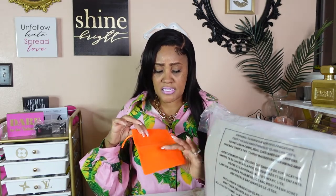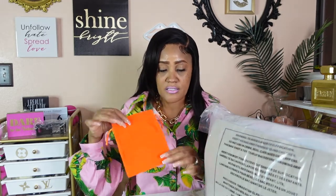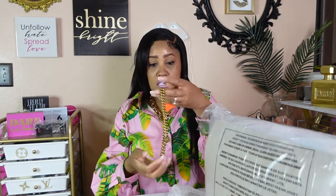The necklace comes with a cute little case to keep it protected when you're not wearing it. It's Kurt Geiger branded, it's orange — I love orange. The price was $128. It's heavy, it's got some weight to it, but it is so cute.